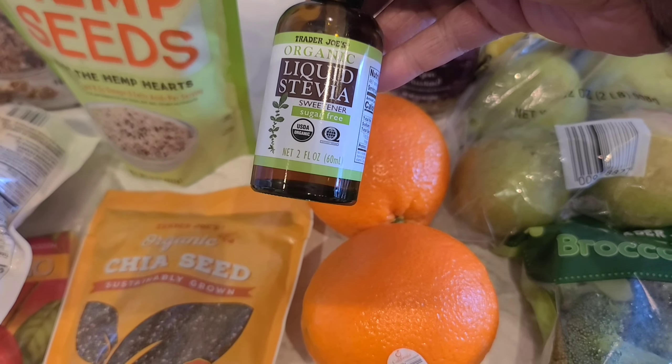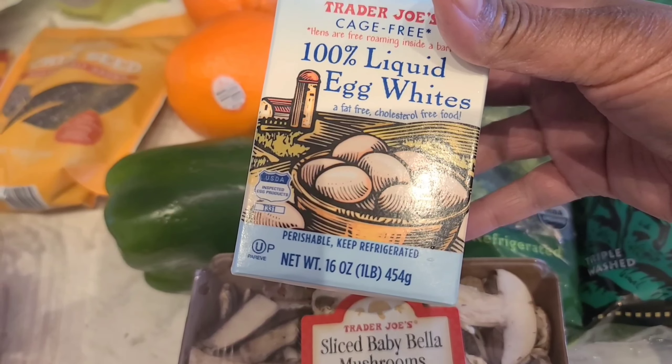Here we have some watermelon already cut up — really good. And here we have some portobello mushrooms.